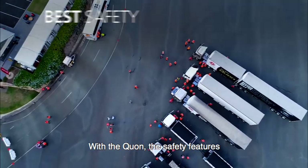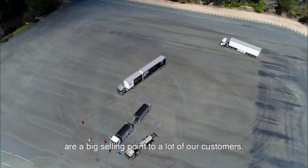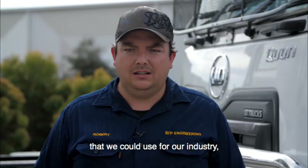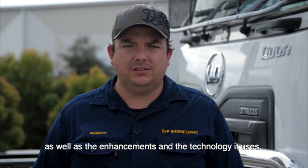With the Quon, the safety features are a big selling point to a lot of our customers. We think moving forward the UD is going to be one of the best application vehicles that we could use for our industry, being backed by the Volvo Group as well as the enhancements in the technology that it uses.